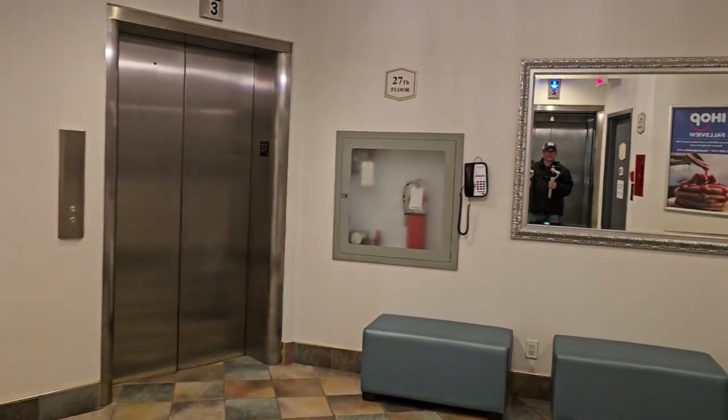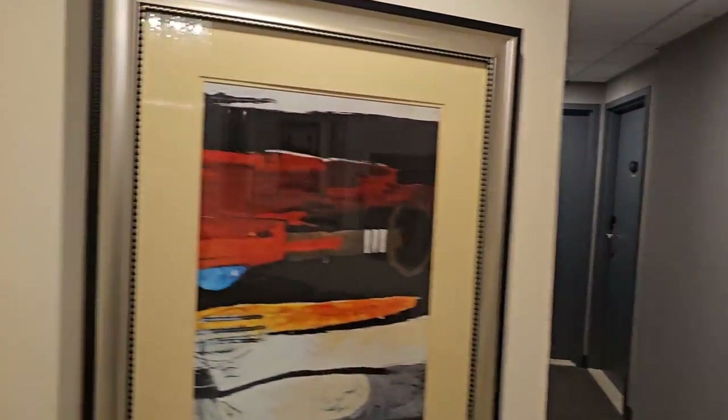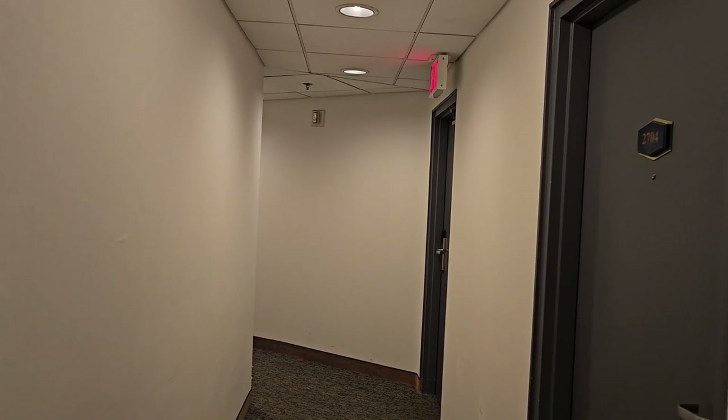Let's go find our room. There I am. 2702, 2703 — I'm guessing we'll be next. Now I did get a city view, so let's see.